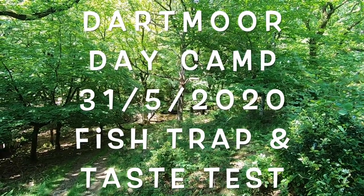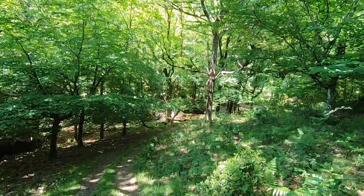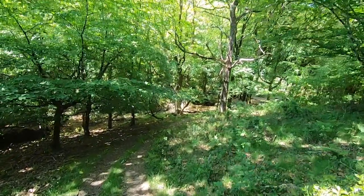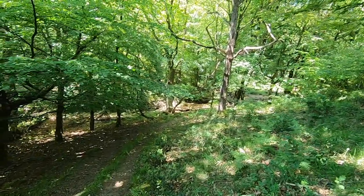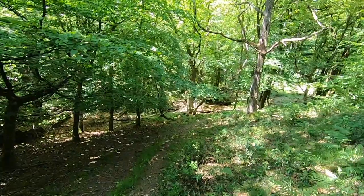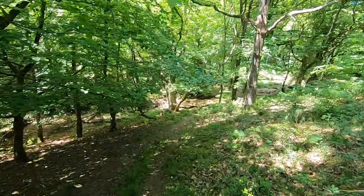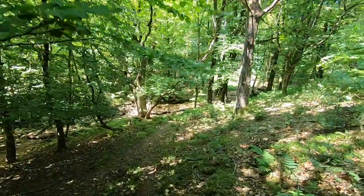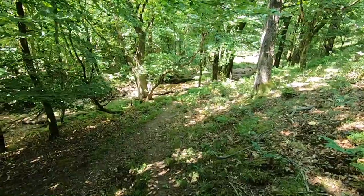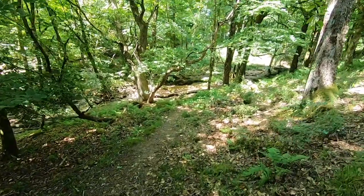We've come back again to our secret glen and found another place to go to after a bit of exploration last week. This week we've got a few different things to show you. We're going to get to this little camp that we found, and we'll show you a few new things we've got and a few new things we're going to try today. You can see why we like it here — it's beautiful enough as it is, and we found somewhere a little bit different.